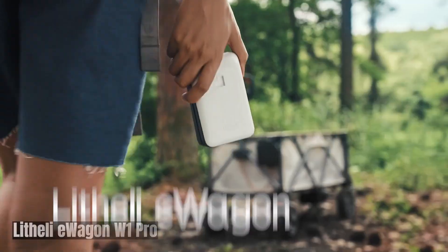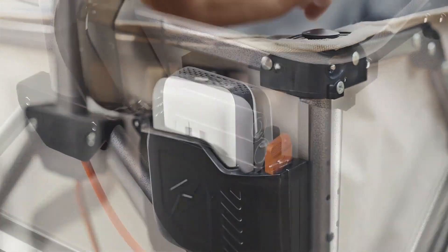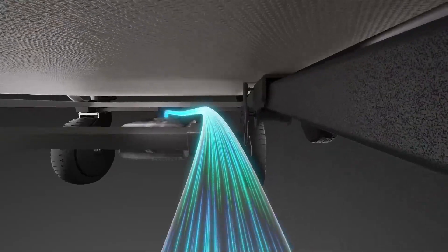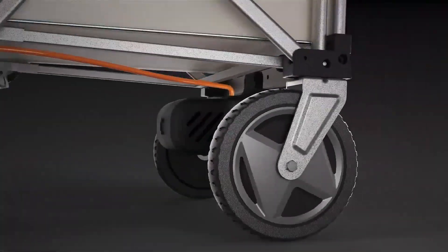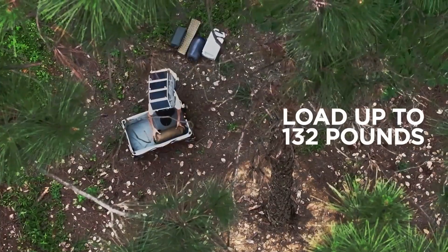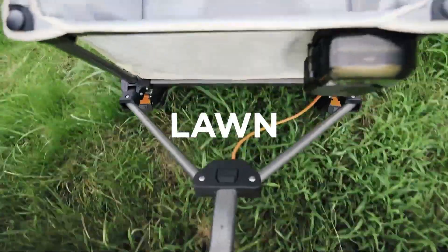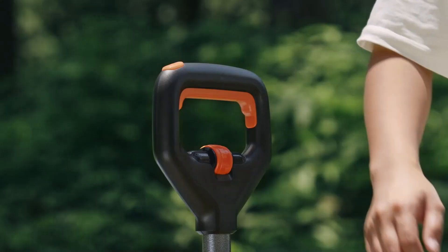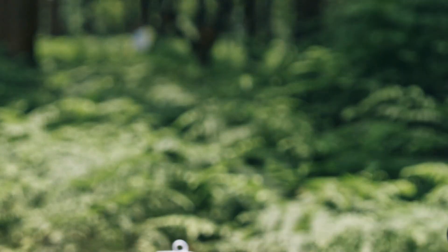The Lithaly E-Wagon W1 Pro is a revolutionary electric utility wagon that offers unmatched convenience and efficiency. It's designed to make hauling heavy or awkward loads effortless, whether you're gardening, camping, or shopping. The E-Wagon is equipped with a powerful electric motor that propels it forward, eliminating the need for manual pushing or pulling, making it ideal for transporting heavy items over long distances or up inclines.